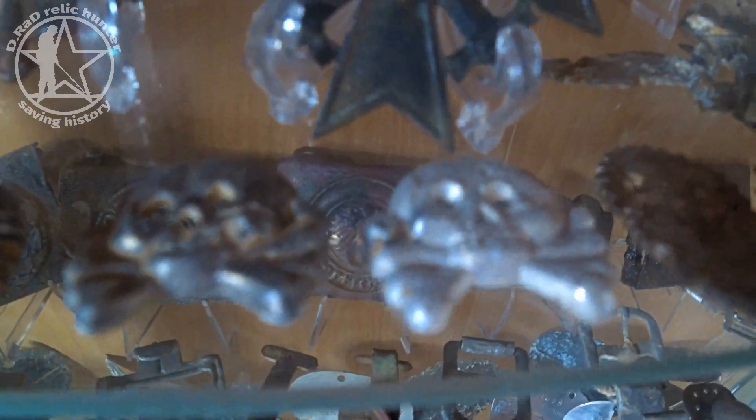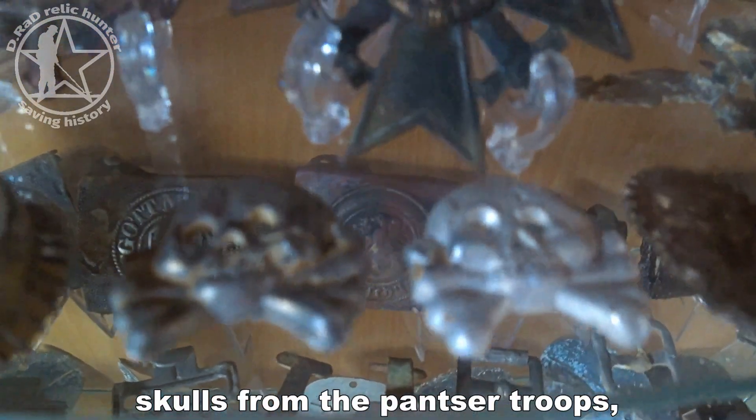In the front there are some other small ones, including a Russian star. There are also some cap badges including skulls from panzer troopers, and some other cap badges.